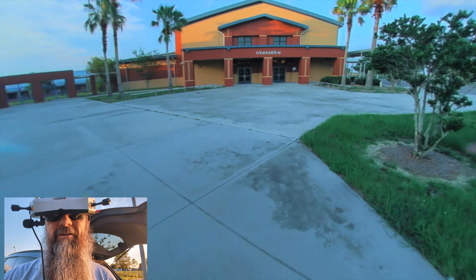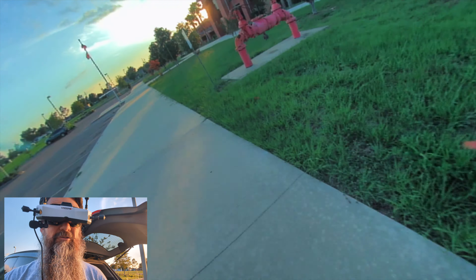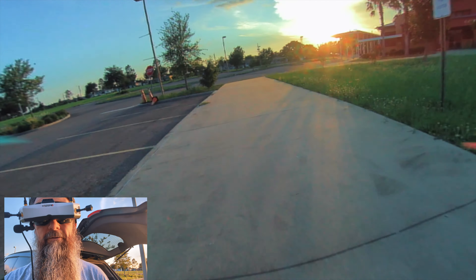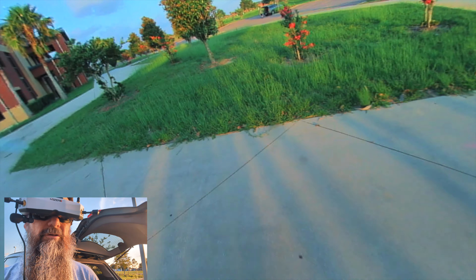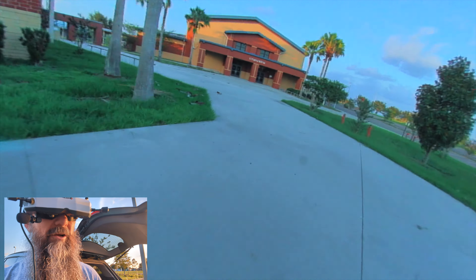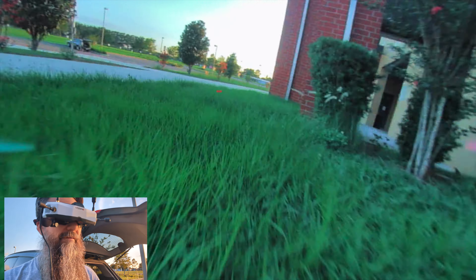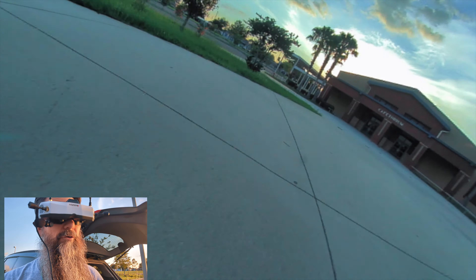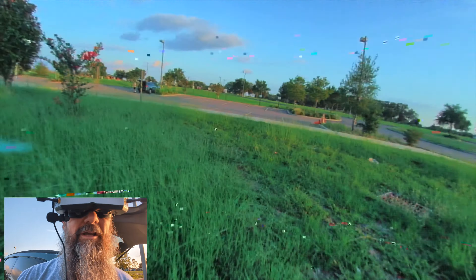The biggest thing you can do to improve isn't necessarily learning tricks, although tricks are good. The biggest thing you can do to improve is learn how to fly close to things. The best way to do that is by flying close to the ground and practicing staying close to the ground when you're flying. When you come around objects, stay as close to those objects as you can.